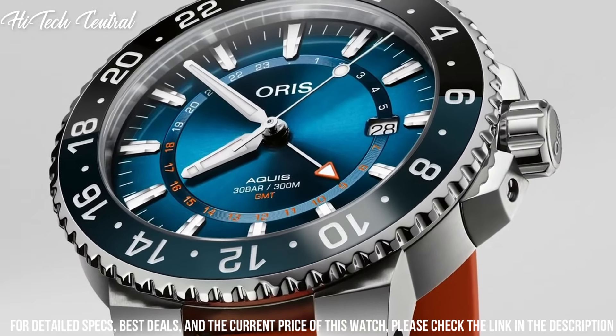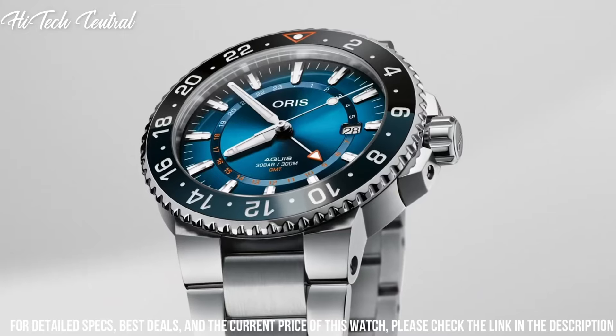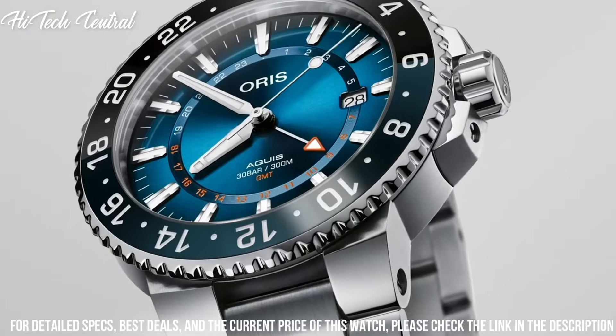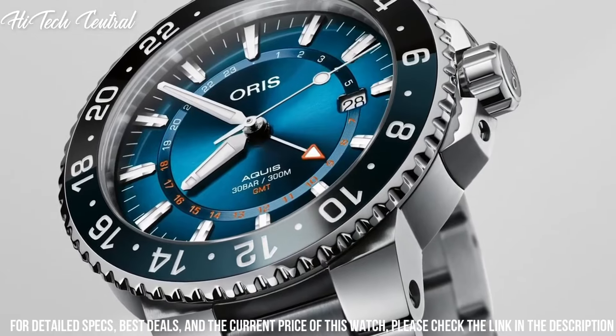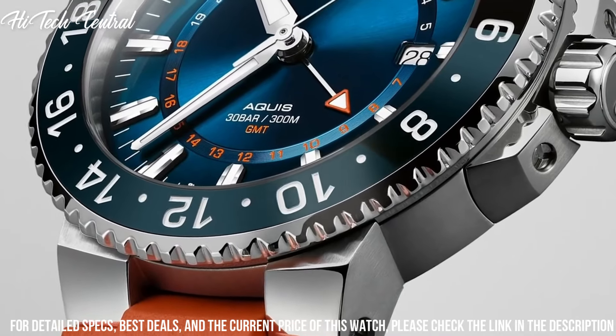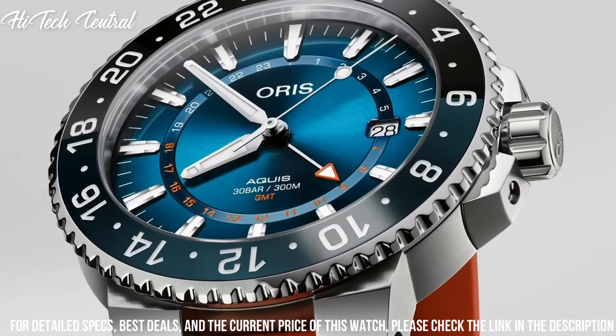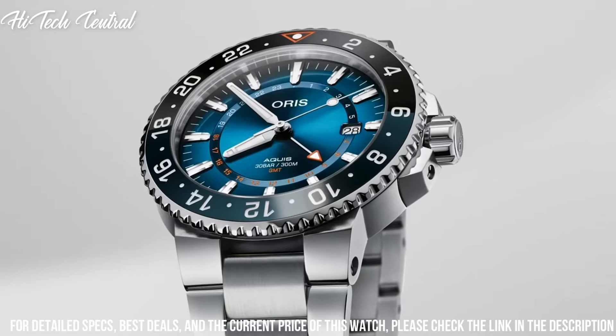Dial color: radiant blue. Bezel material: ceramic. Bezel function: rotating. Calendar: date. Special features: limited edition of 50. Movement: AORUS Swiss Automatic. Water-resistant depth: 300 meters.